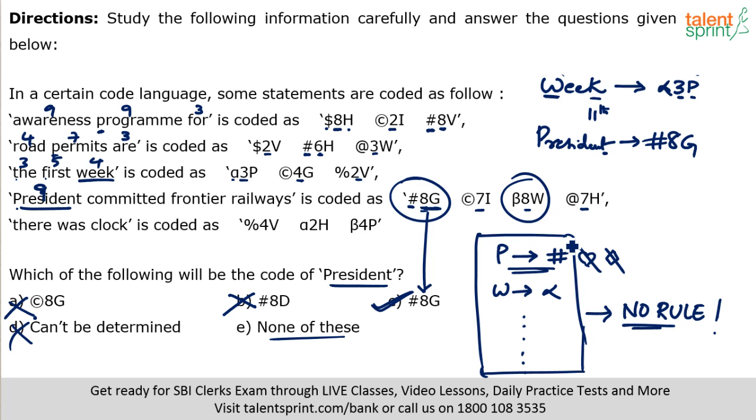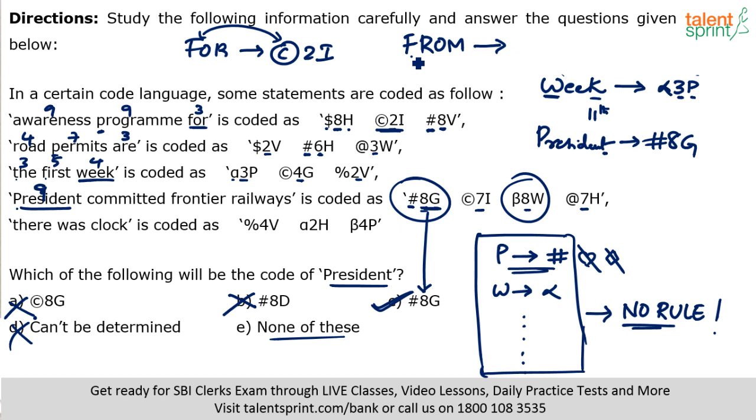These symbol assignments are pre-decided by the paper setter — there is no rule. For example, 'for' is always copyright 2i because F is always copyright. So if he asks for the code of 'from': F gives copyright, 4 letters means number 3, M is the 13th letter so its reverse is N. Answer would be copyright 3n. That's how it works.